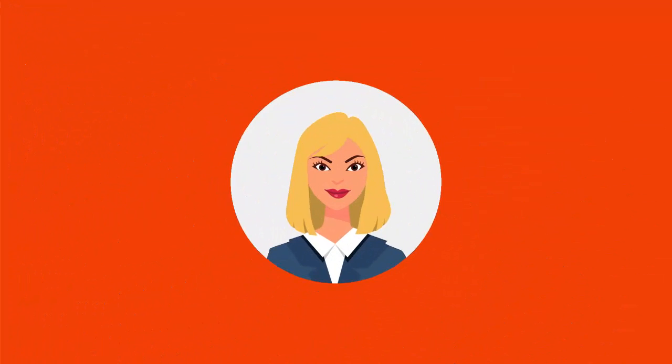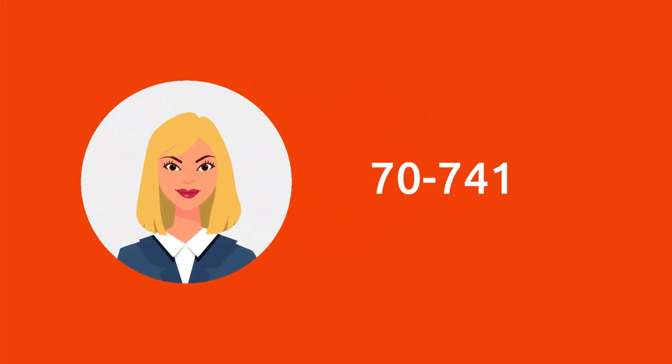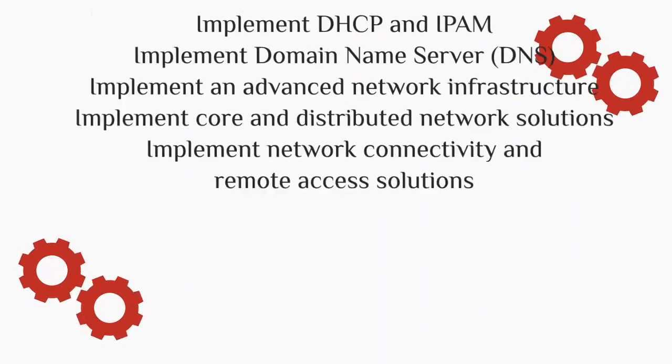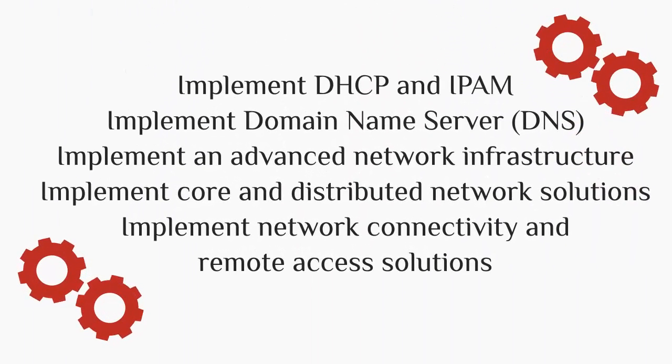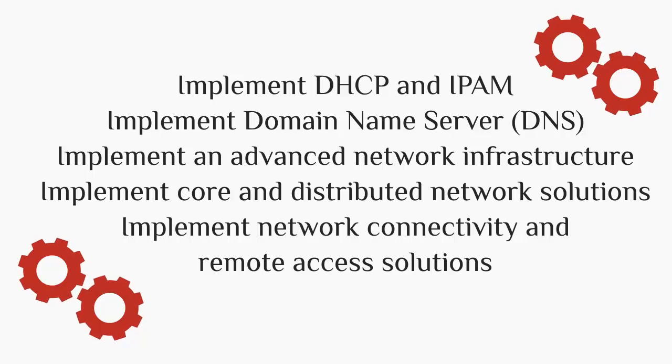To be a Microsoft Networking with Windows Server 2016 certified professional, you will have to pass the 7741 exam. It covers: implement DHCP and IPAM, implement Domain Name Server, implement an advanced network infrastructure, implement core and distributed network solutions, and implement network connectivity and remote access solutions.